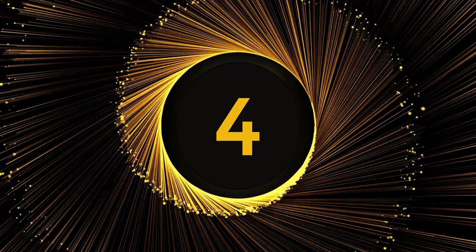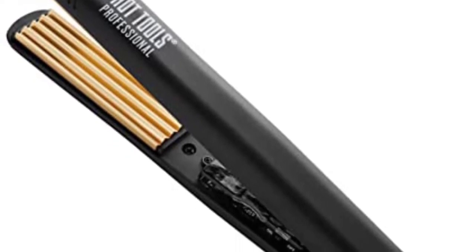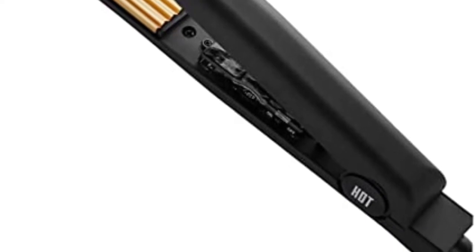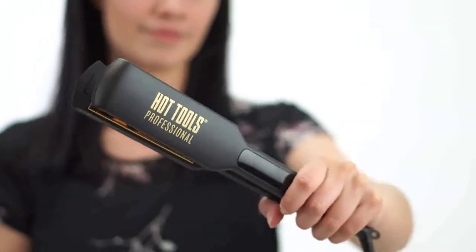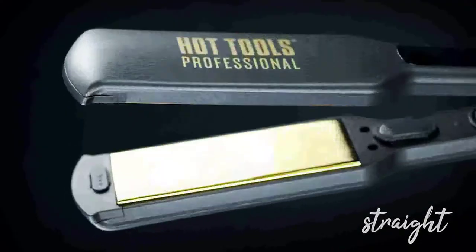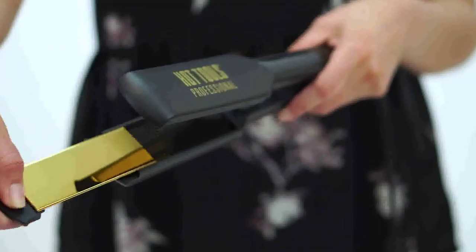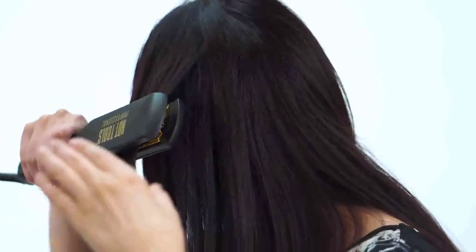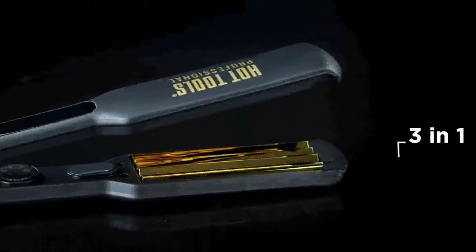Number 4. Hot Tools Professional Micro 24K Gold Crimper. The Hot Tools 1-foot Professional Micro 24K Gold Crimper is the ideal tool for producing light and textured crimps with a ton of volume. It has a rheostat temperature control dial that offers varied heat settings for rapid styling on various hair types and textures. You can quickly stop styling your hair with this device's independent on/off switch if your hair becomes too hot. Your hair's damage is decreased as a result.